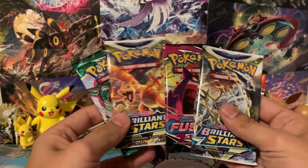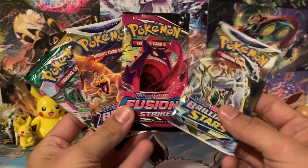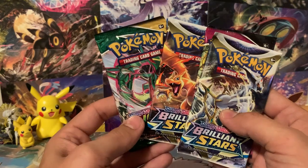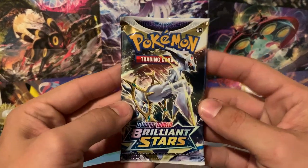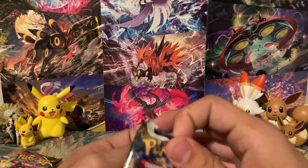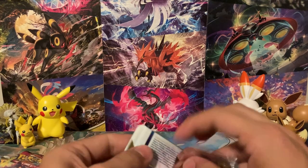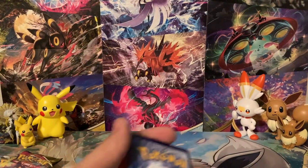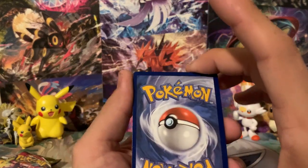All right, so we've got Brilliant Stars, Fusion Strike. Look at that — we've got all of the best pack arts. Almost. I think Mew would have been better there, but we've got Arceus, Gengar, Charizard, and Rayquaza. Let's go ahead and dig through these and see what we can get before we get into that mystery graded card. If you guys like seeing things like this — the mystery packs and the weird little things like that — let me know in the comments down below. Leave a like on this video, and also consider subscribing to the channel. It's free to subscribe and it helps out a bunch.